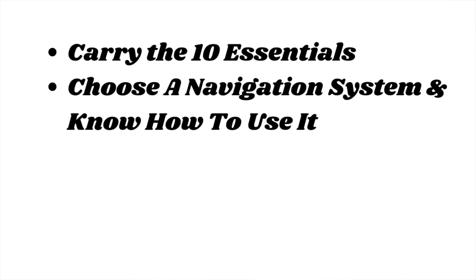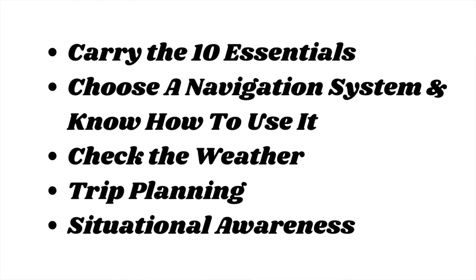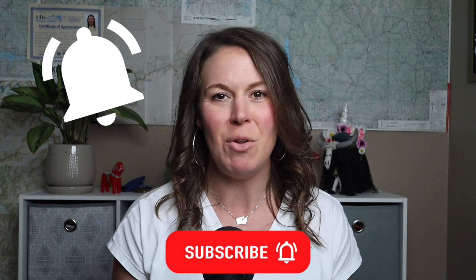So before heading out on trail for your next day hike or overnight backpacking trip, remember to pack your 10 essentials, choose a navigation system and know how to use it, check the weather, plan and prepare for your trip appropriately, and once you're out on trail, be aware of your surroundings and be situationally aware. If you liked this video and got some value out of it, make sure you hit the like button, subscribe to my YouTube channel for new videos each week, and hit the bell icon to get notified. Thanks for watching — happy trails and keep on trekking!